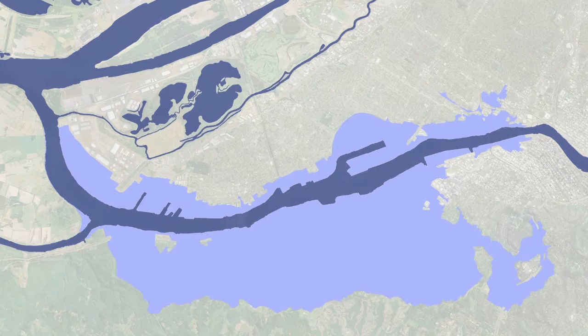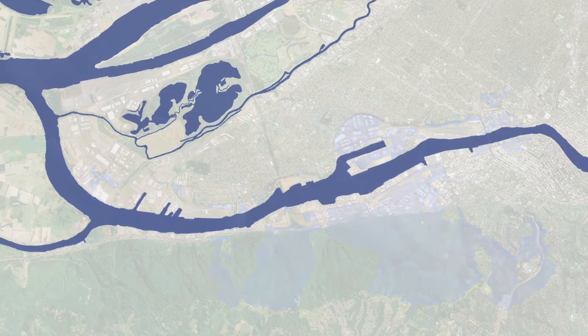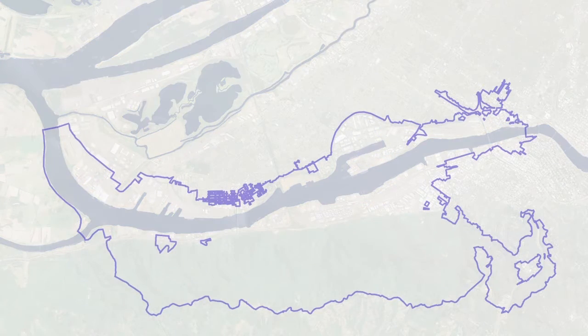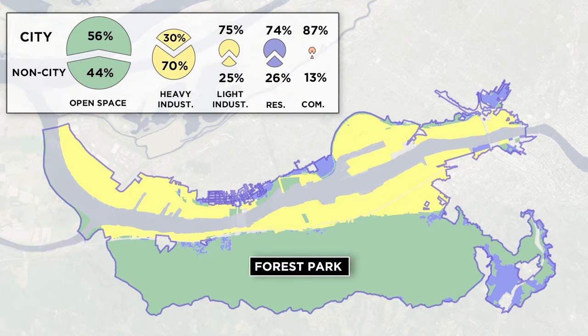The stormwater drainage area for Portland Harbor is about 12,000 acres. The city's stormwater system drains about half of this area. Stormwater contamination is affected by land use. Portland Harbor consists primarily of open space, industrial, residential, and commercial uses.